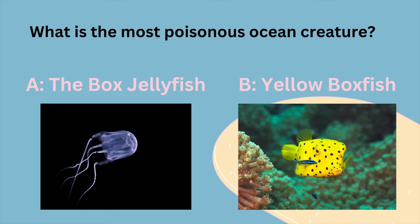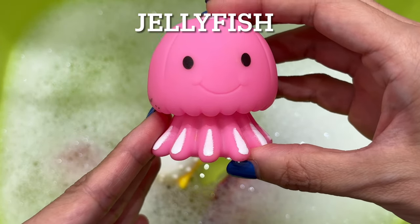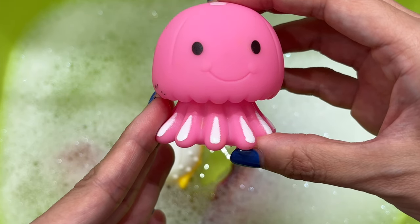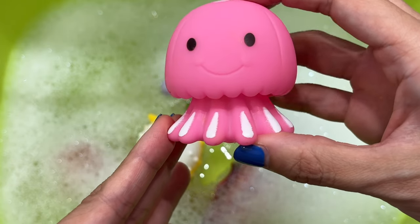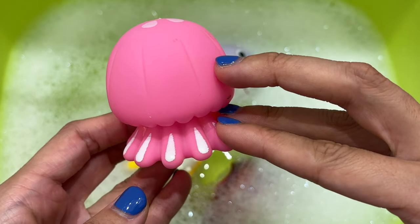What is the most poisonous ocean creature? Is it A, the box jellyfish, or B, a yellow boxfish? It's the Australian box jellyfish. The Australian box jellyfish is considered the most venomous marine animal. The venom is among the most deadly in the world, containing toxins that attack the heart, nervous system, and skin cells.